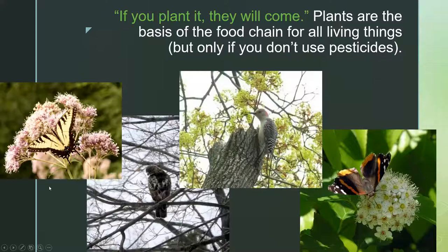Ecologists like to say, 'If you plant it, they will come,' and for the most part it's true. Plants are the basis of the food chain for all living things — and that's really only true if you don't use pesticides and you're focused on native plants. So you need to think in terms of not only flowers and fruit, but all kinds of things going on. You get adult butterflies nectaring, but what plants did those particular butterflies need for their larval stage? This one, for example, is a red admiral and it nectars on nettles.